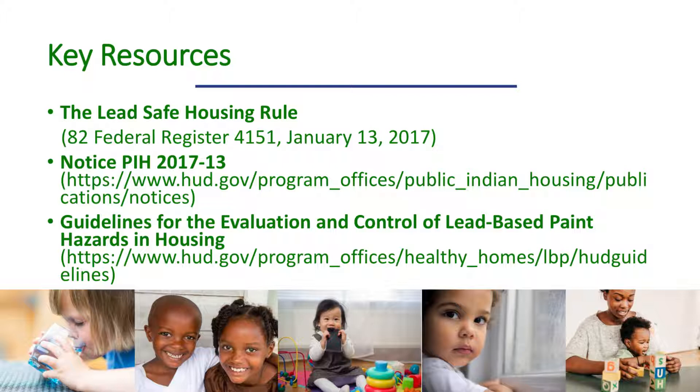Another useful resource is HUD's Guidelines for the Evaluation and Control of Lead-Based Paint Hazards in Housing, or guidelines as we will refer to it. This document, produced by HUD's Office of Lead Hazard Control and Healthy Homes, provides technical information on how to identify lead-based paint and related hazards in housing, and how to control such hazards safely and efficiently. The guidelines include a detailed chapter on responding to EBLLs and quite a bit of information for certified risk assessors. You can access the guidelines at the URL on your screen.